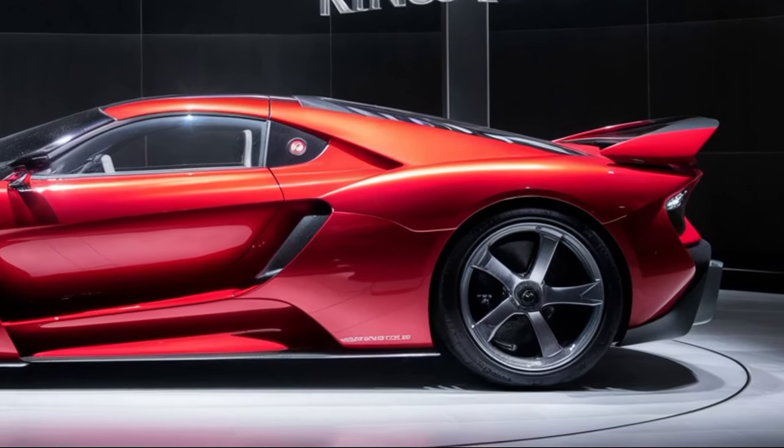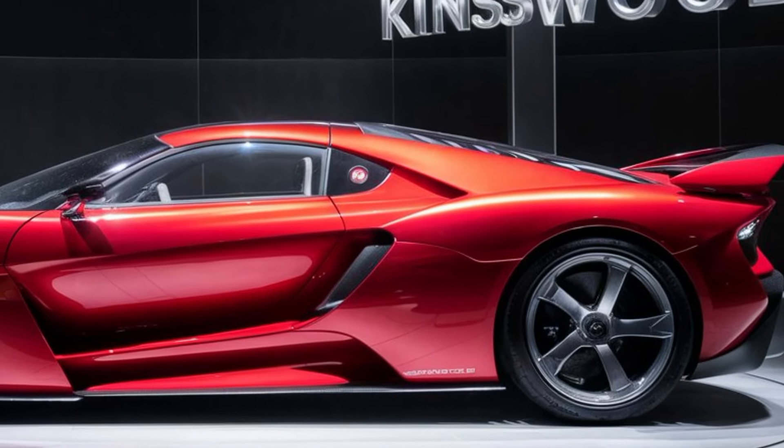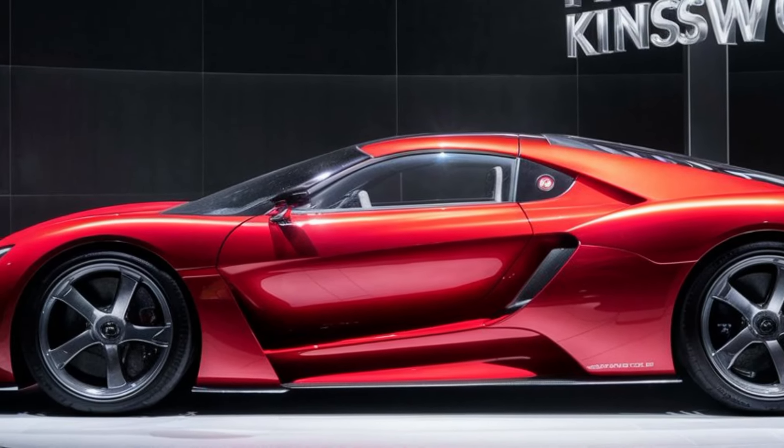The 2025 Holden Kingswood is shaping up to be an extraordinary car, a true icon reborn for a new generation. It's a testament to Holden's rich heritage and their commitment to building cars that resonate with Australians. We can't wait to see this beauty hit the roads and reclaim its place as a legend.